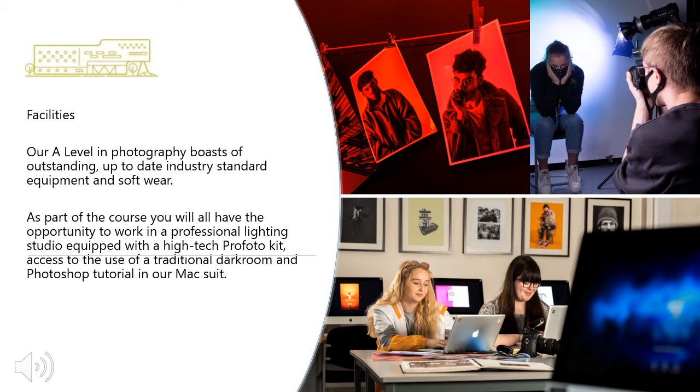Our A Level in photography boasts outstanding, up-to-date, industry standard equipment and software. As part of the course, you will all have the opportunity to work in a professional lighting studio equipped with high tech pro photo lights, access to a traditional darkroom and Photoshop tutorials in our Mac suite. The room itself has an adjoining studio and dark room, allowing students to work confidently knowing that technical support is close at hand.